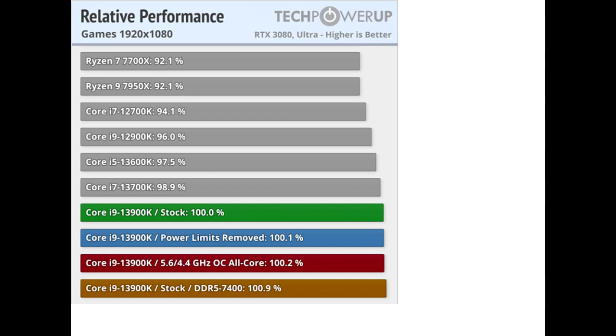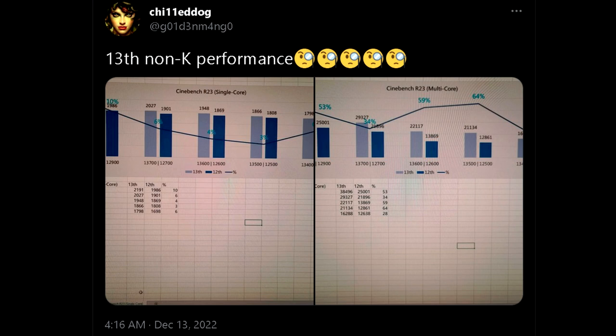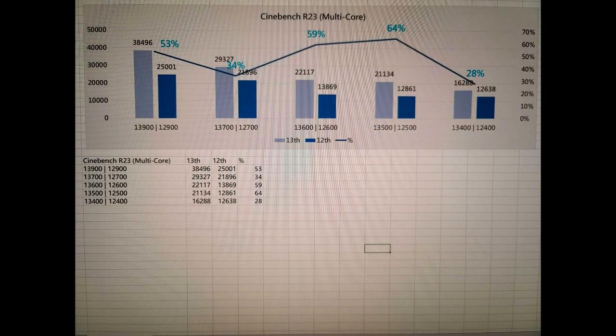So continuing on this tradition, Intel will be releasing more 13th gen processors down the road, which will be non-K variants. What's nice about these parts is that they're quite a bit cheaper than the K SKUs, but still offer about 90-95% of the performance, which is ample for the vast majority of users.